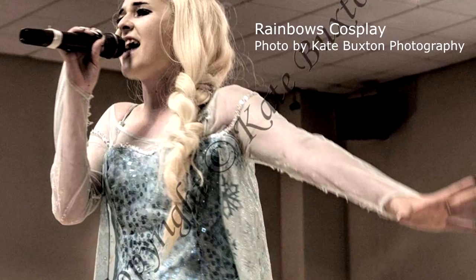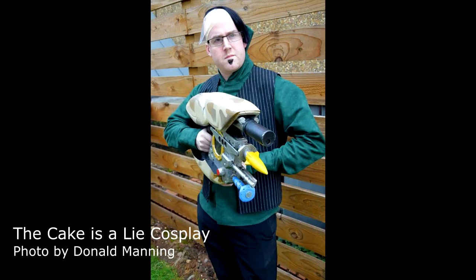Up next is Rainbow's Cosplay, cosplaying here as Elsa from Disney's Frozen. And the photo was done by Kate Buxton Photography. She's relatively a new cosplayer, so pop by her page and help her grow. And Thursday was a very good friend of mine — The Cake is a Lie Cosplay — seen here cosplaying Zorg from The Fifth Element. And the photo was done by Donald Manning Photography.